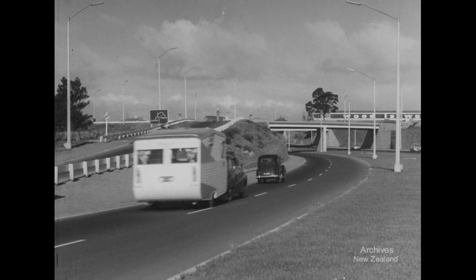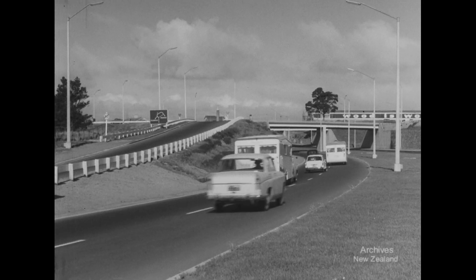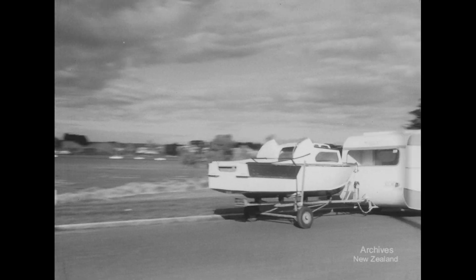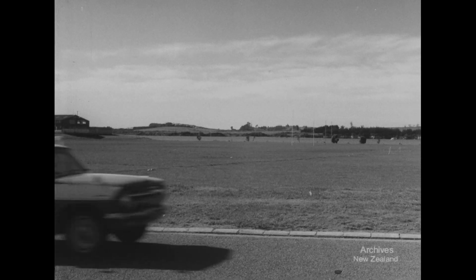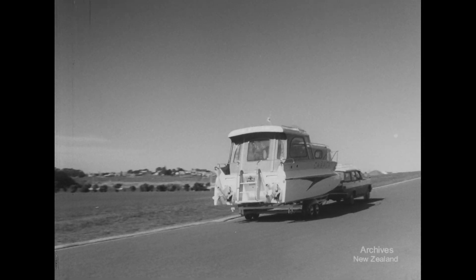Holiday time in Auckland and the caravans are rolling as the rush starts for the harbours and beaches. It's a long, tough haul for the family car when there's a launch tagging along as well. One way to lighten the load is to roll caravan and boat into one. Mr. Brian Jackson has taken his family for a run in the Caracat II.